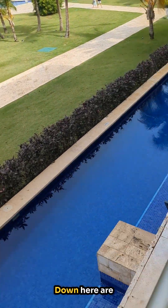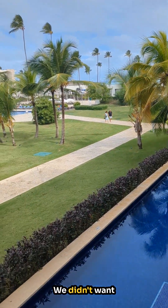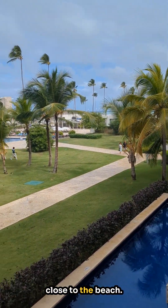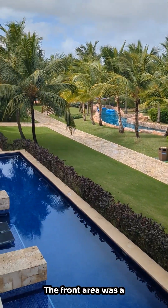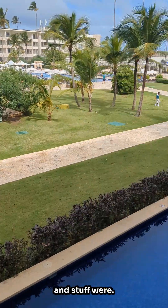Highly recommend the Lazy River. Down here are swim-out rooms — we did not have that, but we were up on the second floor and didn't want swim-out rooms. We were close to the pools and close to the beach. The front area was a good 10-minute walk, where all the restaurants and stuff were.